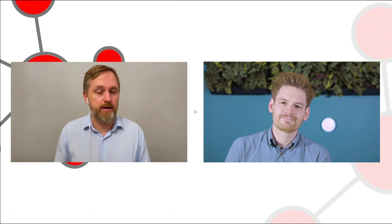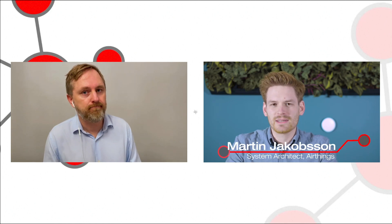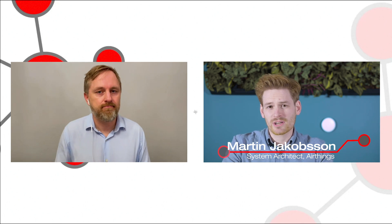Today I have two customers with me who also work on Amazon Sidewalk. First out is Martin Jacobsen from AirThings. Hi Erling, thanks for having me. I'm Martin Jacobsen, System Architect at AirThings.